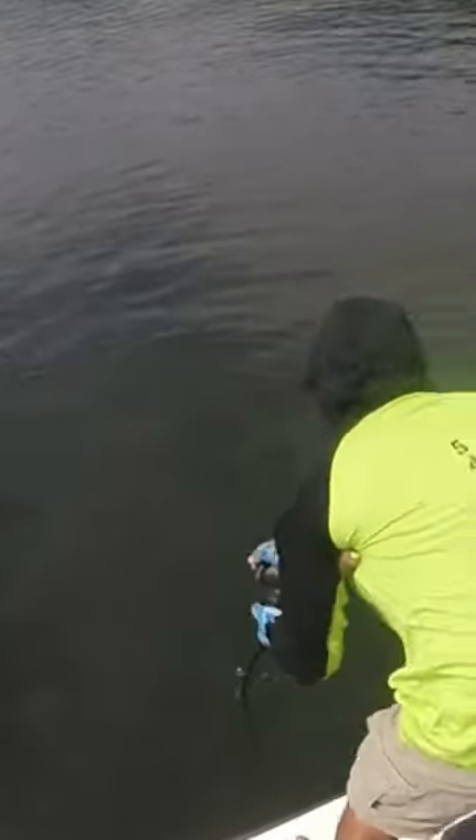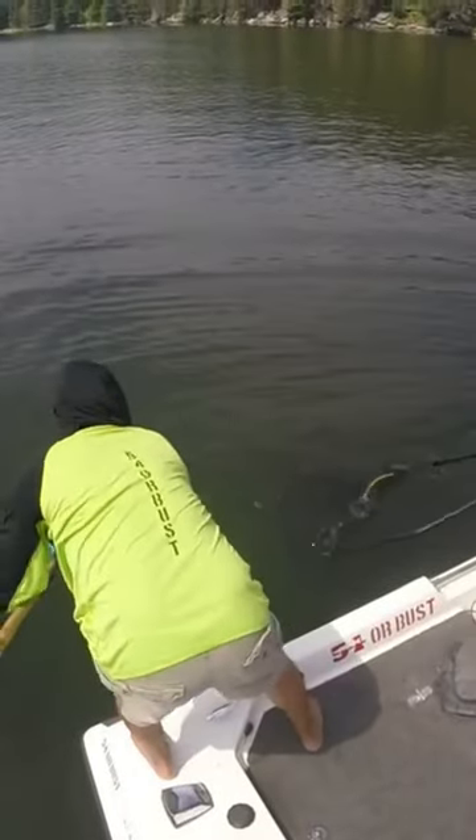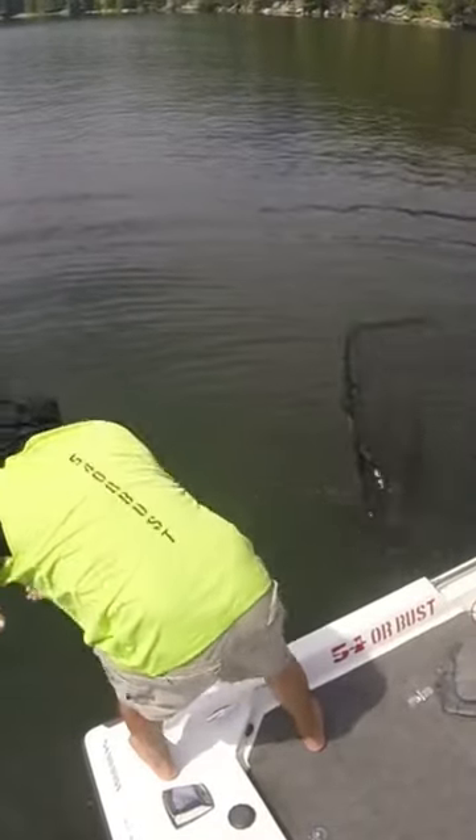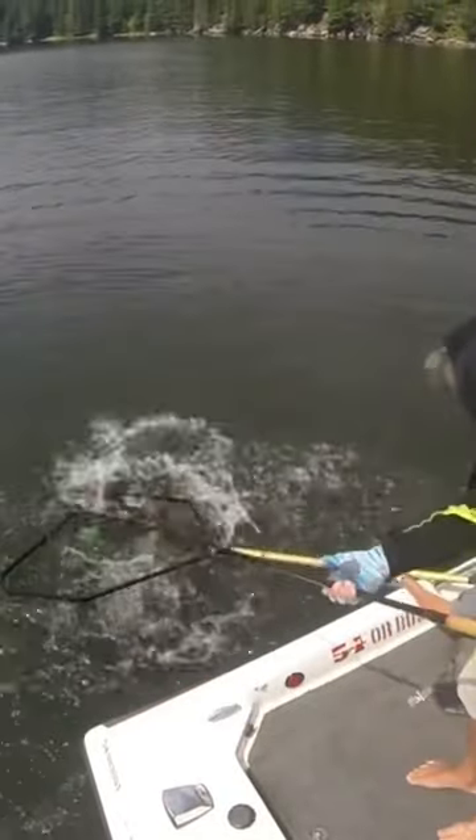I'm almost certain that was the same fish — it was pretty active, some nice head shakes off of it. My buddy Richard was able to get the net real quick, and this one actually slid into the bag. Not too bad for us — did a little bit of thrashing there but we managed to get it.